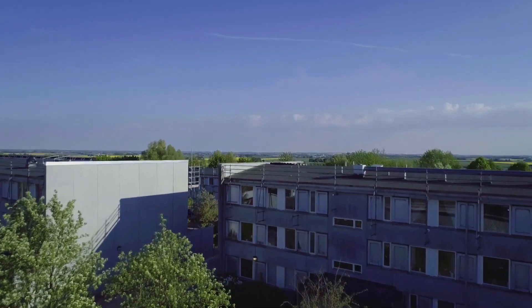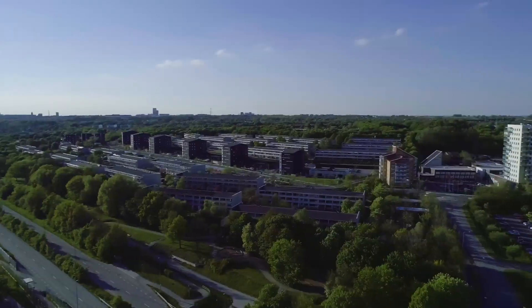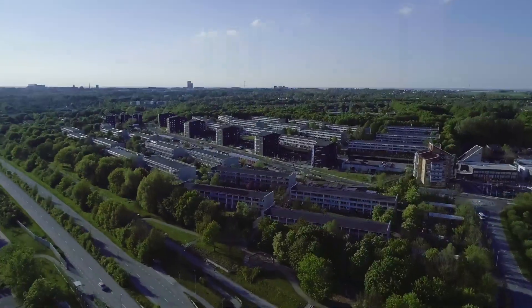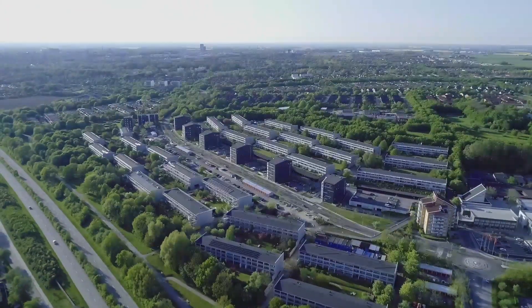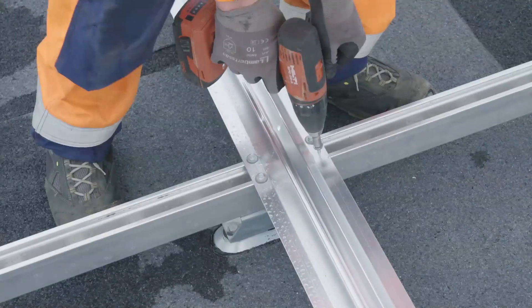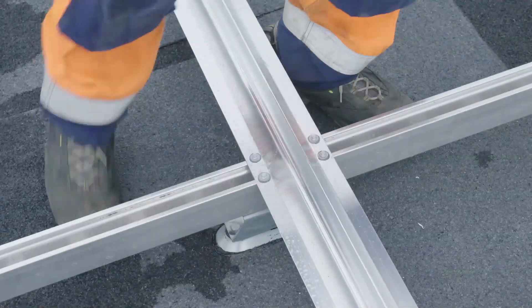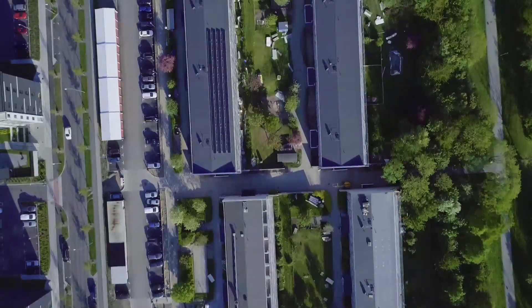Sweden has the highest share of energy from renewable energy sources within the EU, more than 50%. In addition, the energy efficiency goals are ambitious. A large share of the public housing sector is now going through major renovations, and old houses can be made energy efficient by a process called retrofitting.